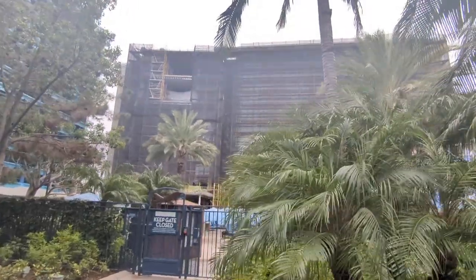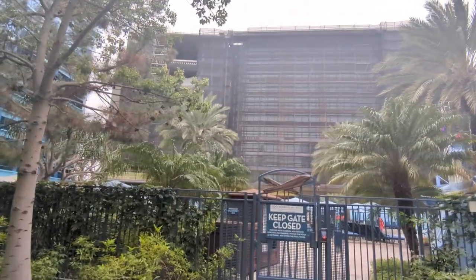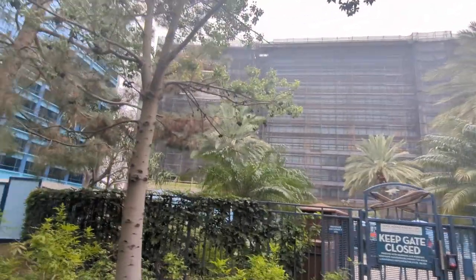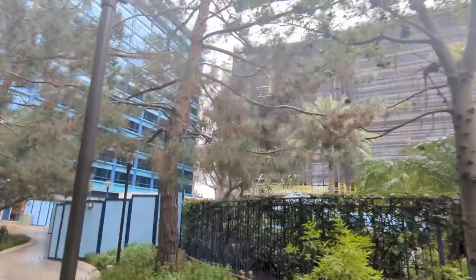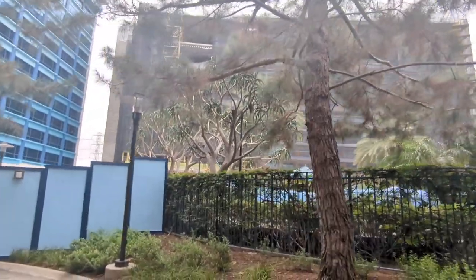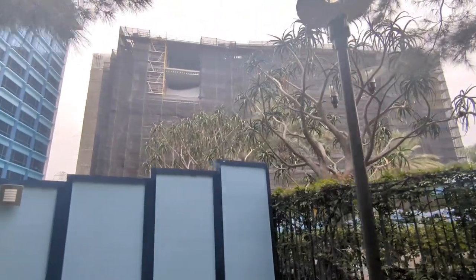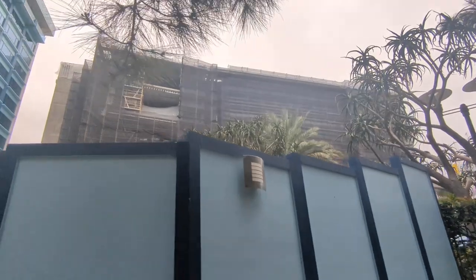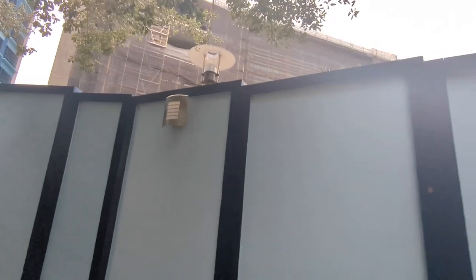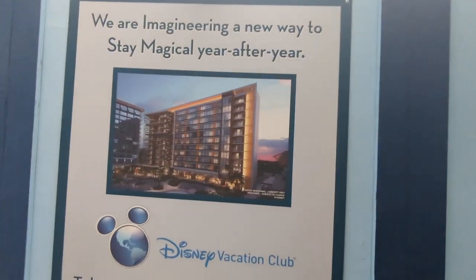At the time of filming you can also spot a pretty big construction site — this is going to be the new Disney Vacation Club Tower coming to the Disneyland Hotel, and it looks like it's making really good progress with glass panes already in. DVC is Disney's timeshare program where members can access rooms at different Disney properties through a point system. If you want to stay in a DVC room but aren't a member, check out David's DVC Rental to rent unused points from DVC members. This new tower will make it a four-tower hotel.